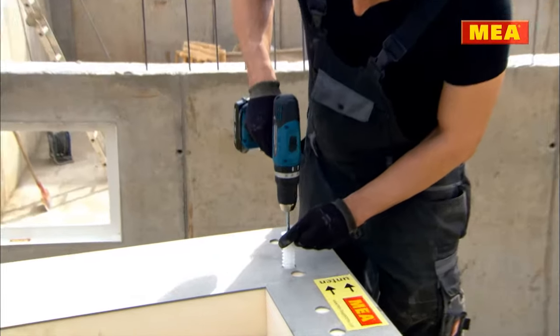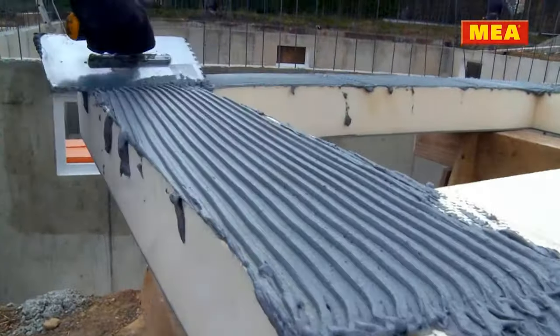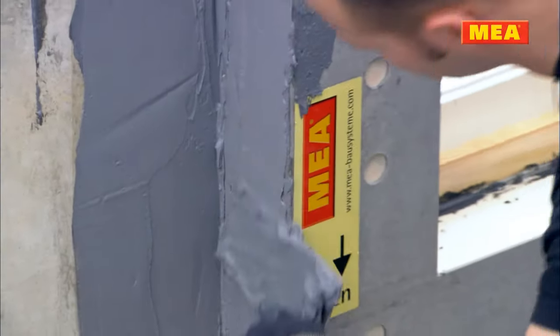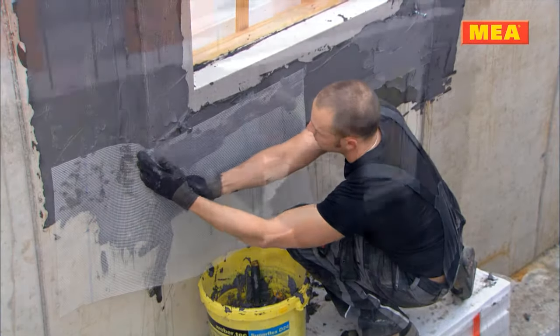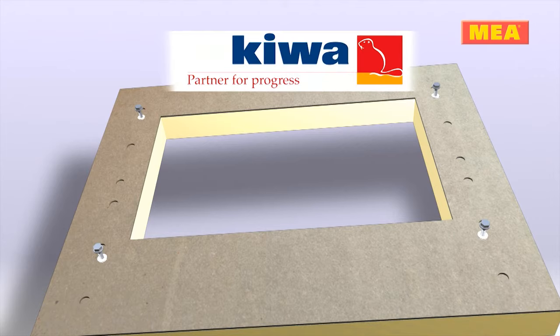High thermal insulation while at the same time providing protection against water penetration — this is the challenge of all modern building constructions on which conventional construction materials fail to measure up. The MIA Fix Installation Insulation Boards make no compromises, and MIA Fix Aqua is the only insulation board on the market that has been tested and certified in accordance with the KeyWide Test as specified in Part 6 of DEAN 18-195.